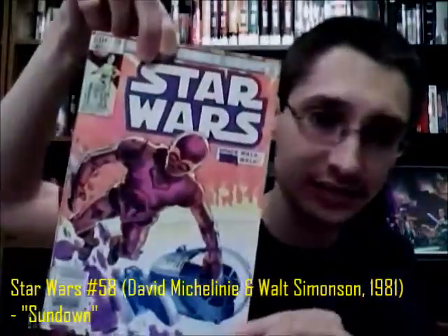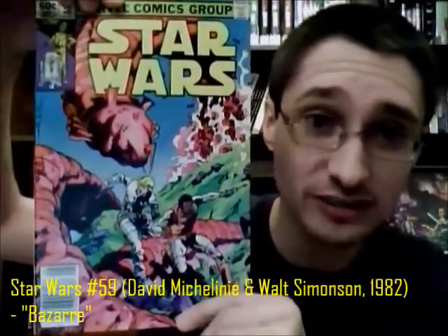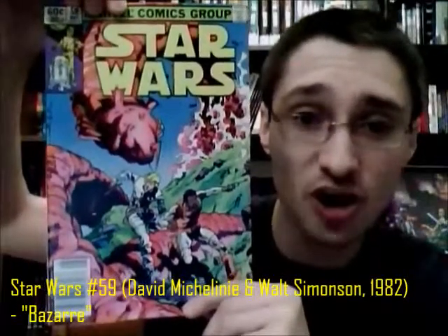What we see this time are issues 58 and 59 of the Marvel series. They are essentially one storyline — two issues that happen effectively concurrently, but they feel like two separate stories until you actually read them side by side. Issue 58 is entitled 'Sundown' and issue 59 is entitled 'Bizarre.'